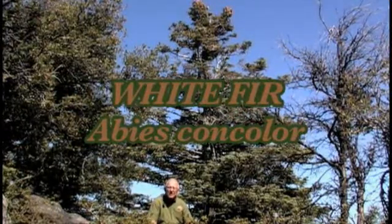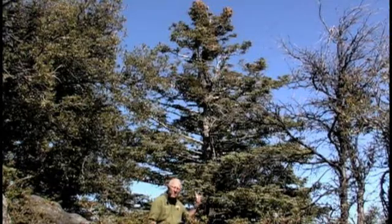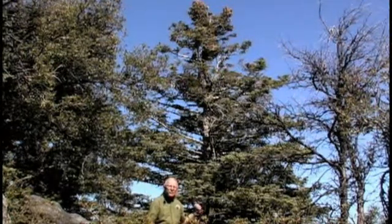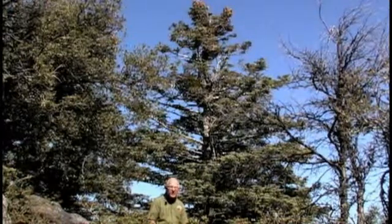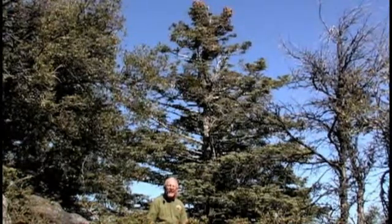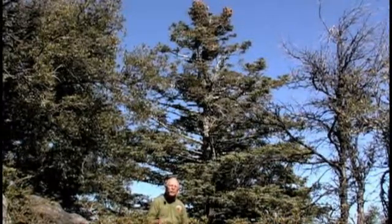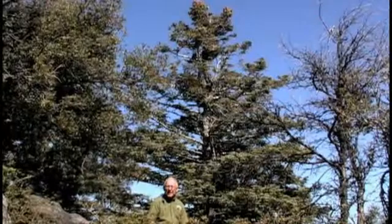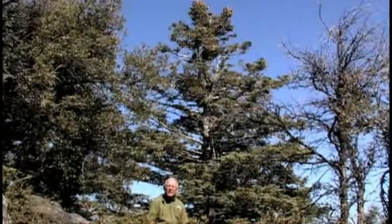About 50 years ago, planted by squirrels or storms, was a fir tree seed right behind me. This tree, probably less than a century old, has the potential to be over 200 feet high — probably not here in the Cuyamaca Mountains. It might get up to a hundred feet or more given time.